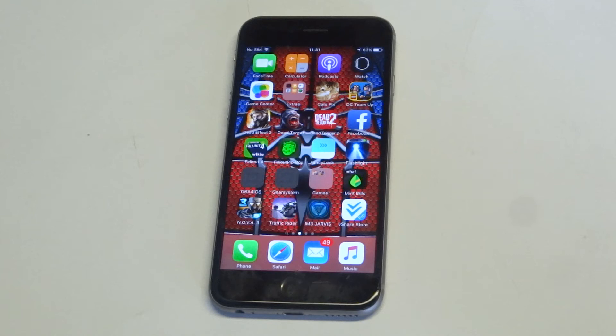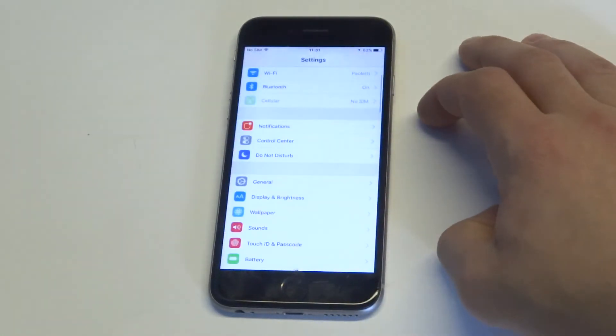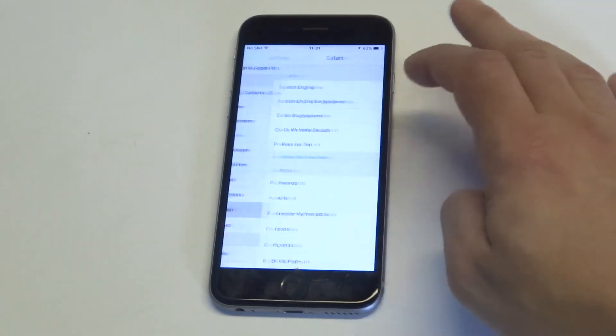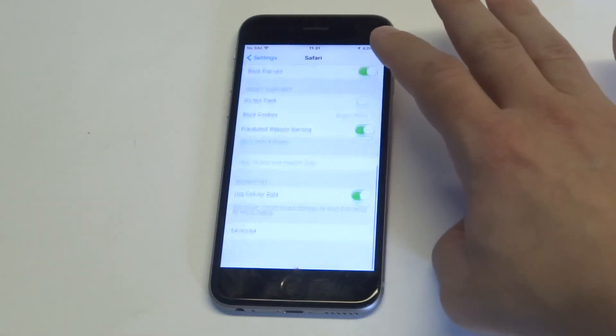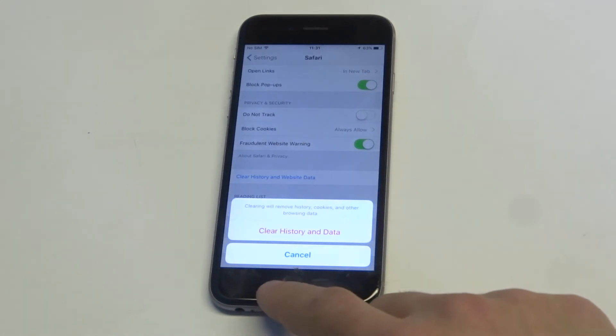Another way you guys can get some more space is to clean out your browser's history, cache, and cookies. It will also get rid of some other download data. All you've got to do is go into your settings and then click on the Safari app, which is right here. Then you can scroll down where it says 'clear history and website data.' That will help a little bit too, so definitely do that.